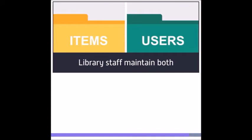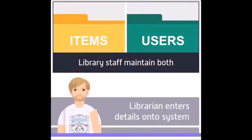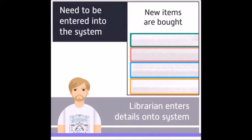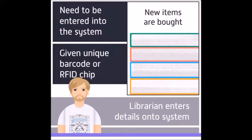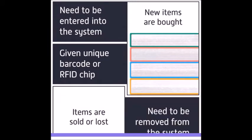Library systems keep records of all of their items as well as everyone who is registered to borrow those items. It is the job of the library staff to maintain details of both. If a new member joins a library, they might register online or they might have to see a librarian who enters their details onto the system. As new books and other items are bought, they need to be entered into the system, as well as being given a unique barcode or RFID chip. If items are sold or lost, they need to be removed from the system.